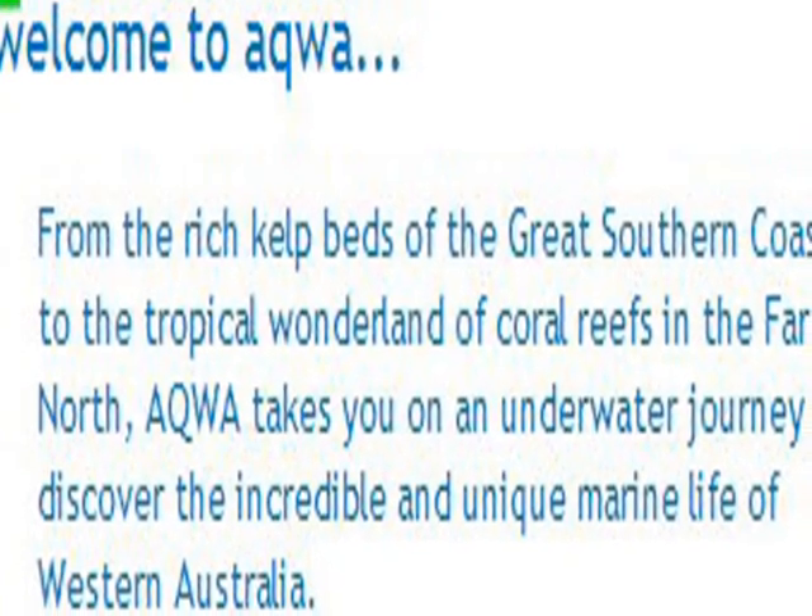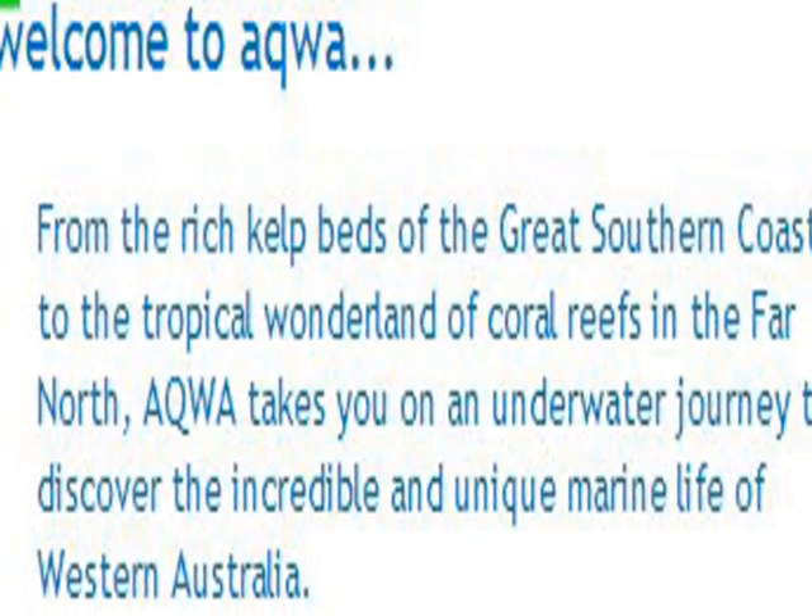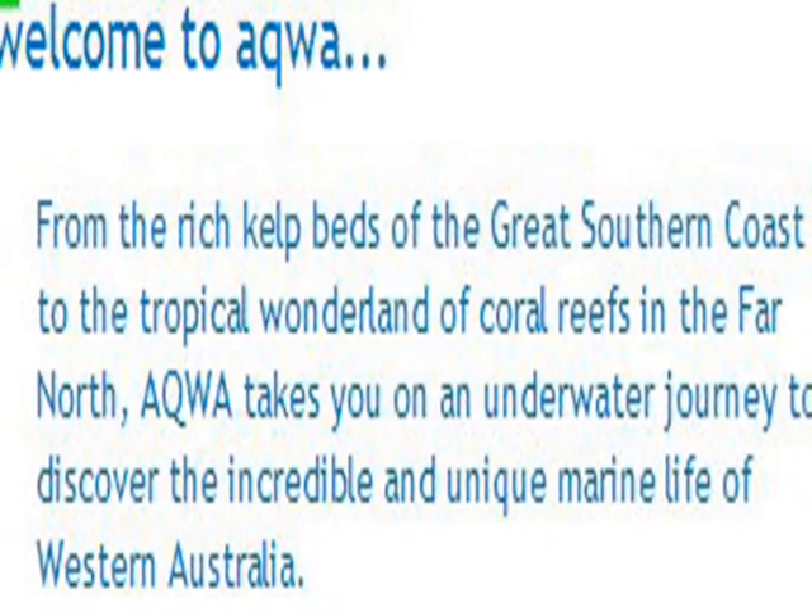Welcome to AQWA, the Aquarium of Western Australia, to take an underwater journey of a lifetime.